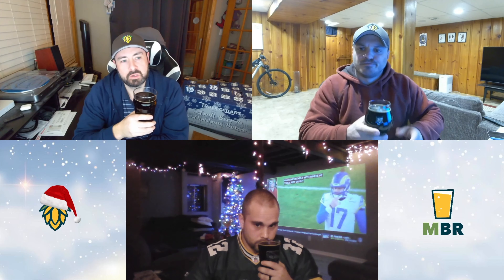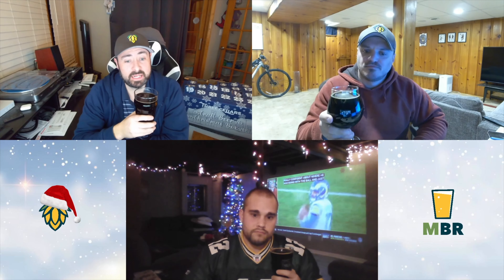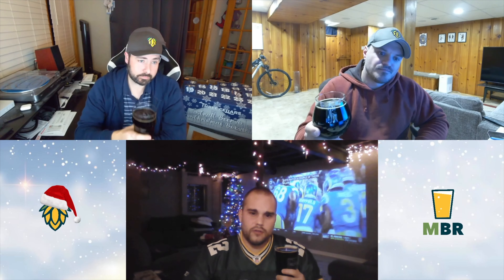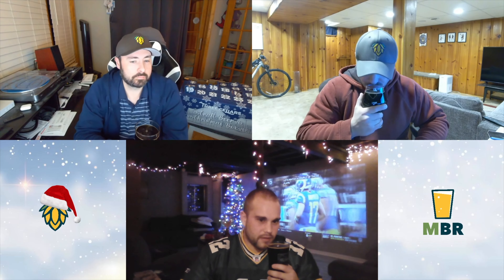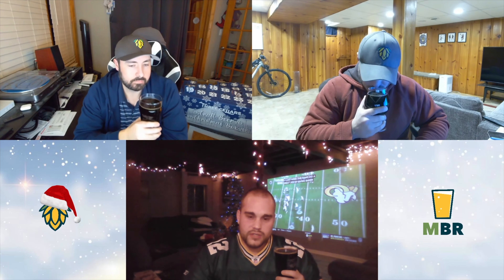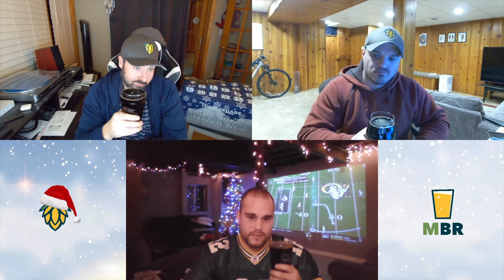I don't drink a lot of barrel-aged porters, so this will be a treat. I was trying to think of ones I've had in the past and they're few and far between. I'm just curious about the level of roastiness. I'm picking up a little bit of oak tannin, so I'm just hoping that calms down once we taste it. Let's find out — cheers boys.